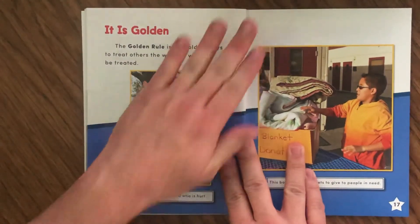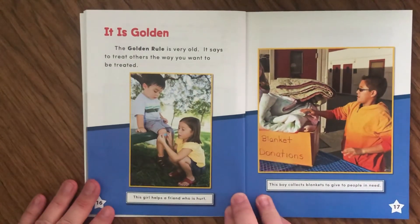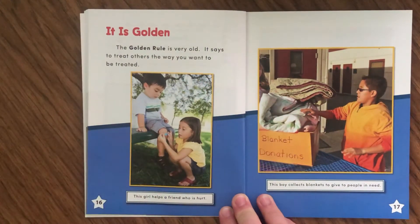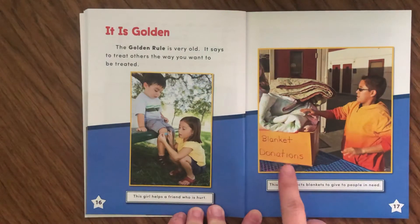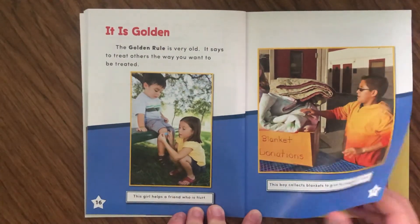It Is Golden. The golden rule is very old — it says to treat others the way you want to be treated. This girl helps a friend who is hurt because if she were hurt, she would want her friend to help her. She's hoping that when she needs help, he will do the same for her. There's also a picture of blanket donations — this boy collects blankets to give to people in need who might be cold.